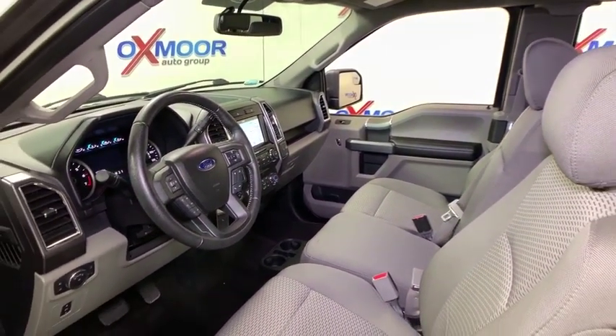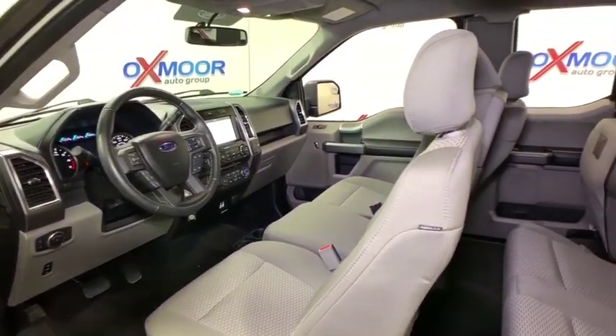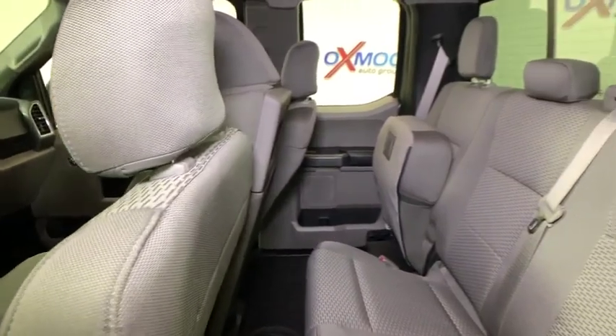Brake assist. Tachometer. Remote keyless entry. Driver vanity mirror. Front reading lamps. Tilt steering wheel. Passenger vanity mirror.